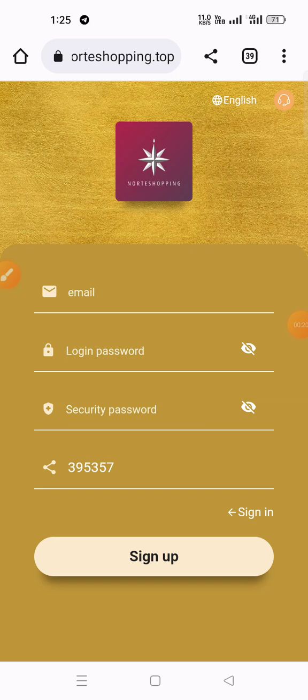Now you can see here, my website is open. I have provided this website link in the description box — when you click on that link you will see this interface. I am going to tell you in this video how to create an account on this website.